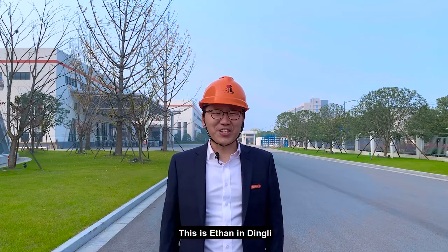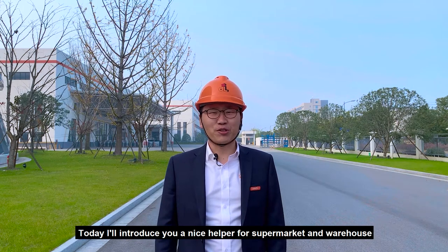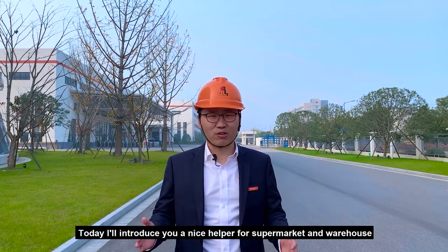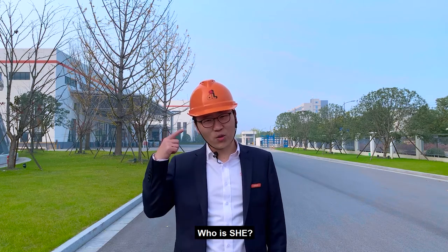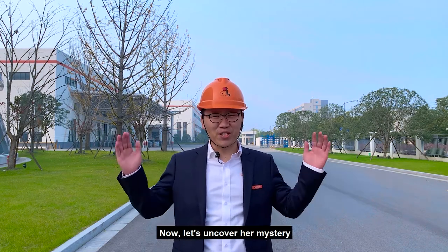Hello everyone, this is Ethan in Din Li. Long time no see. Today I will introduce you a nice helper for supermarkets and warehouses. You can guess who is she. Now let's uncover her mystery.